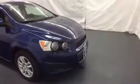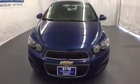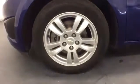The stability and traction control, multiple airbag system, and low tire pressure warnings keep you safe no matter where the road takes you. Stop in for a test drive today and be the envy of your friends in this eye-catching Sonic.